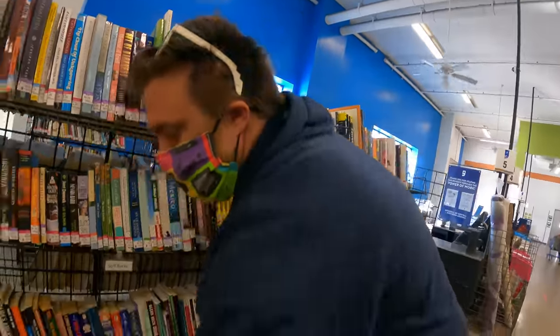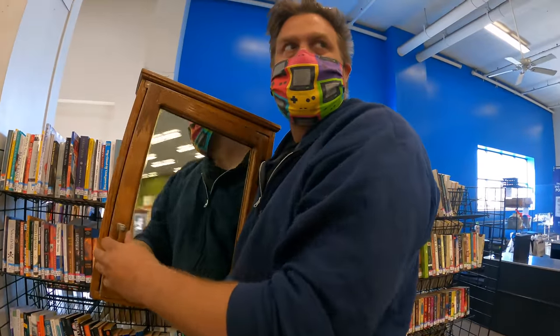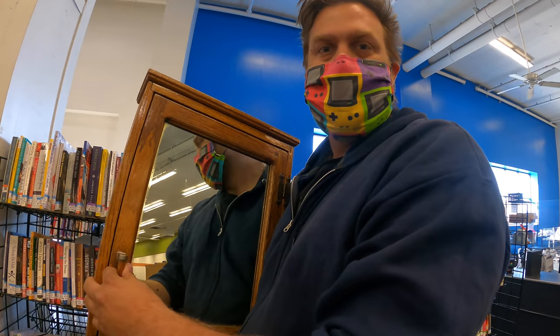We're just going to end up leaving with a mirror toiletry box for the bread truck.